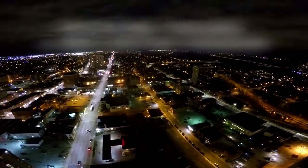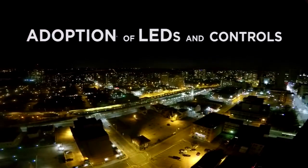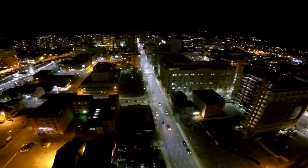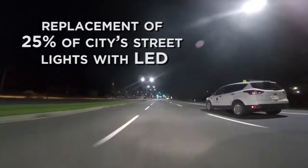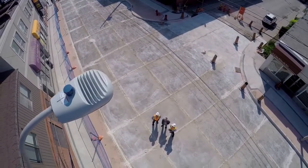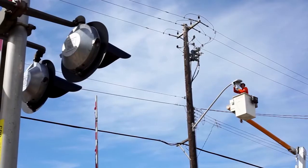Thank you very much. Horizon Utilities played a number of roles to assist the City of Hamilton with their LED initiative. It's our job to be the application expert and to link the City of Hamilton to the available incentives through the Save on Energy Retrofit Program, which we offer in partnership through the Independent Electricity System Operator, or the IESO.